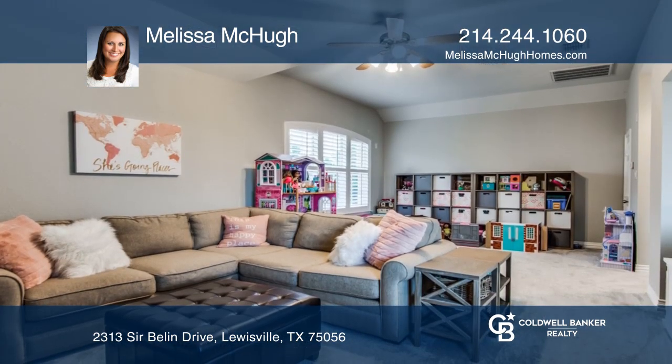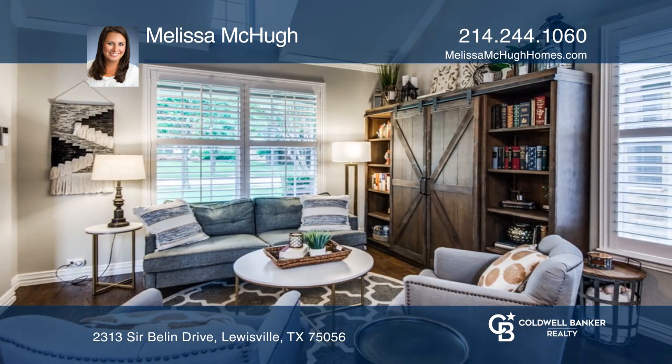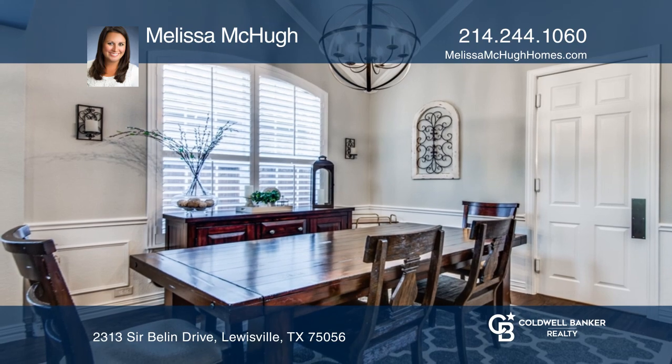Updates include hand scraped hardwood floors, plantation shutters and a renovated kitchen. The connected living room and dining room are ideal for entertaining.